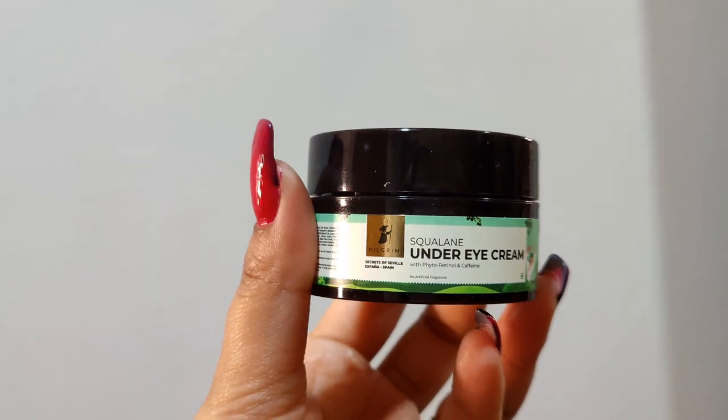This face wash removes dirt and makeup, and it doesn't dry out the skin — my skin is glowing, soft, and supple. It is suggested to use this product twice a day. It's a very good non-drying, non-comedogenic face wash that refreshes and hydrates your skin. The second step is the Pilgrim Secrets of Seville Squalene Under Eye Cream with phytoretinol and caffeine. It helps fight fine lines, wrinkles, dark spots, and puffy eyes. I apply it with my ring finger, massage gently, and let it absorb for one to two minutes.